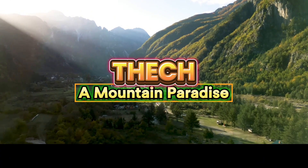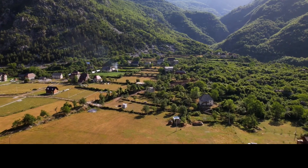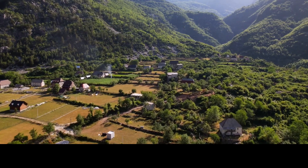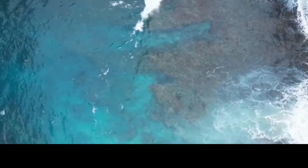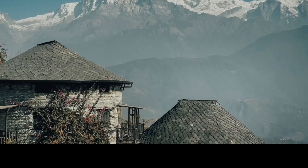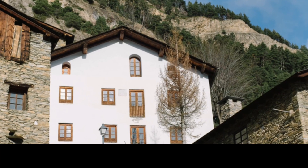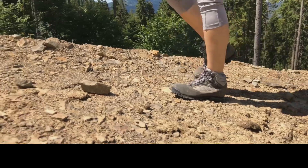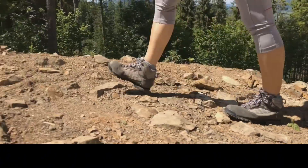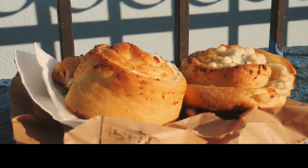For outdoor enthusiasts, Theth is a must-visit destination in the Albanian Alps. This small village is surrounded by rugged mountains, scenic rivers and stunning waterfalls, making it a paradise for hikers. Theth National Park offers trails leading to highlights like the Blue Eye, a deep natural pool with crystal clear waters. Theth is known for its traditional stone guest houses, where you can stay with local families and experience rural Albanian life. Bring sturdy hiking boots and plan a guided hike to explore the deeper mountain trails safely. Warm up with flia, a layered pancake dish often served with yogurt and honey, perfect after a day of hiking.